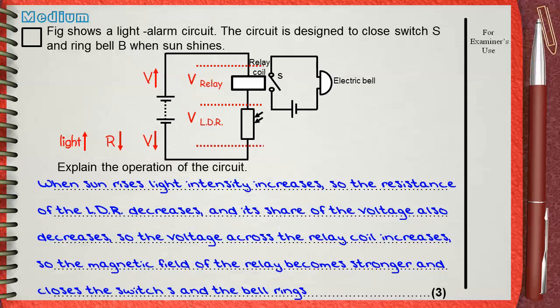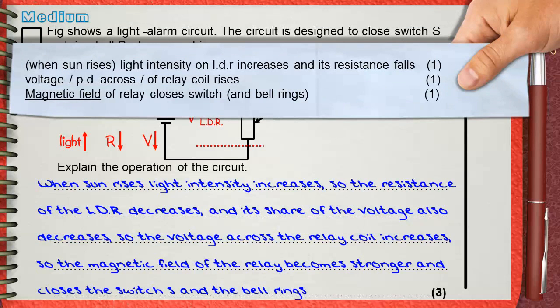There are three marks in the mark scheme. The first mark is for: when sun rises, light intensity on LDR increases and its resistance falls — that is the resistance of the LDR decreasing. The second mark is for voltage or potential difference across the relay coil rises.